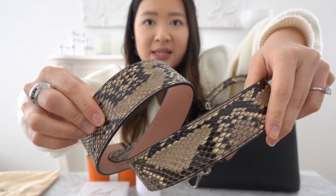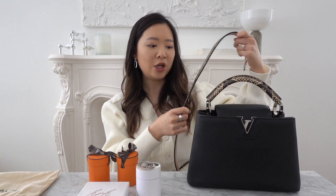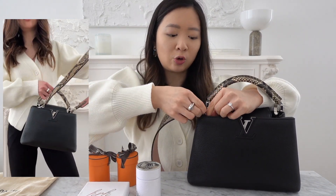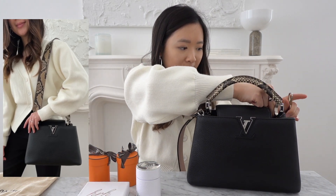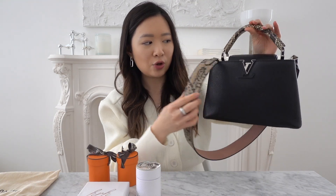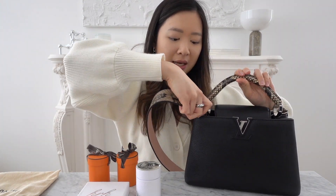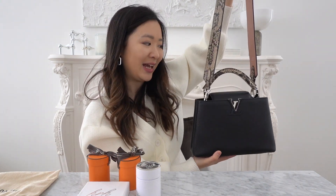Besides the boring strap the bag actually comes with, I've purchased this leather python strap. It has a similar python pattern to the handle, and it also has a pink side so you can kind of double-wear it. I usually like to have this pairing during winter, because with your winter coats you can't always wear it on the crook of your arm, so it's nice to have a strap to put across your shoulder or as a crossbody. I just feel this is so much better than the black strap it comes with — it gives a little more character, and if you don't want the python you can always flip it to the baby pink exterior. I actually bought this strap when I was purchasing the Capucine — without it I'd probably have been less excited to buy the bag.